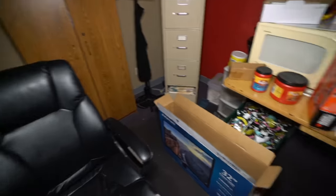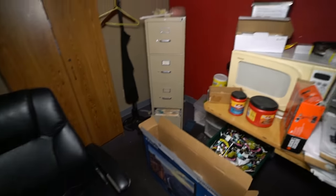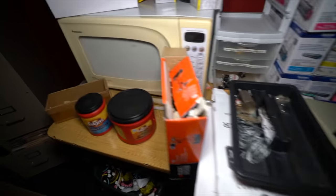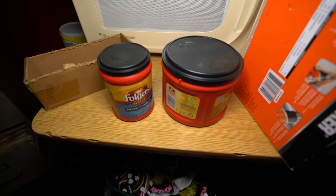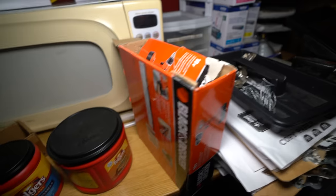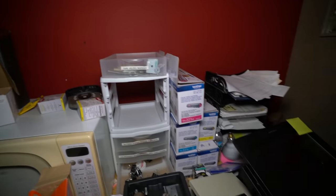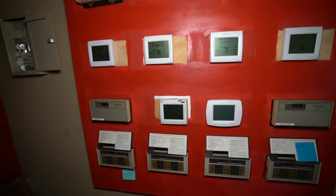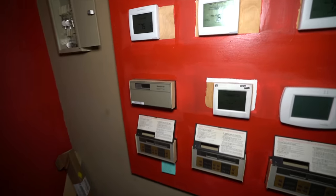Currently I'm in this room which I assume is like the manager's office - a lot of stuff left in here. We've got the Folgers coffee, we've got the Black and Decker, we've got everything. Printers. This is like a thermostat for every single theater. And look at this - all these keys are still here too.